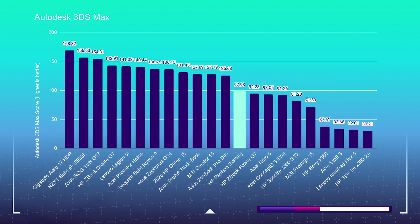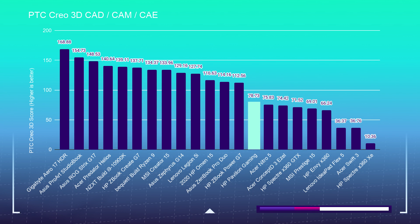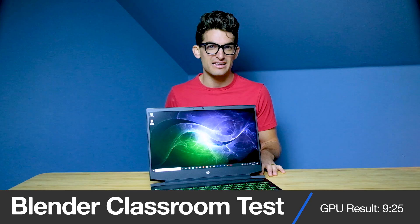How does the HP Pavilion handle 3D modeling programs? For Autodesk 3DS Max, we're seeing a score of 97.93. For Autodesk Maya, we're seeing a 111.92. For PTC Creo, we're seeing a 78.73. And for SolidWorks, a 66.23. And for the Blender Classroom test, the HP Pavilion was able to complete that test using the GPU in 9 minutes and 25 seconds.